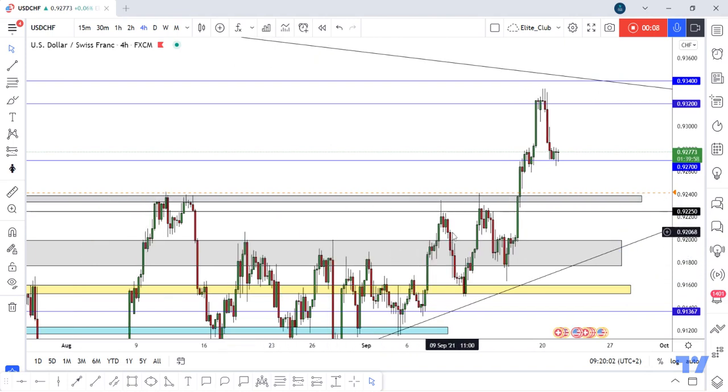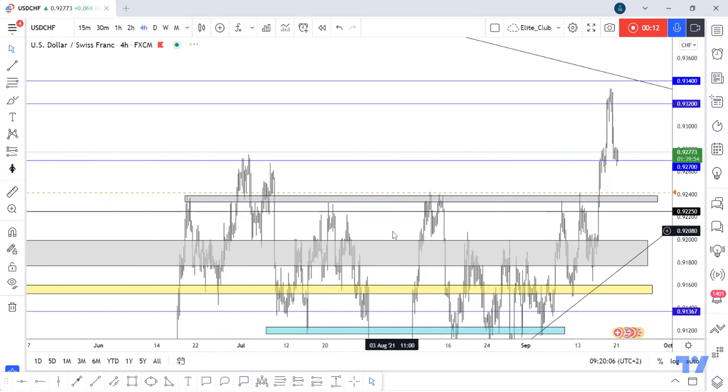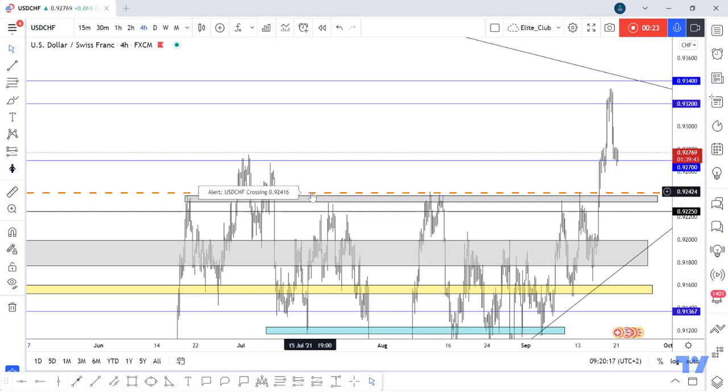This gray area was a very important resistance area for this pair for I think three weeks or more. When the price touched it, it moved to the downside, touched it again, moved to the downside, and also 0.92700 is a very important resistance and support for this pair.